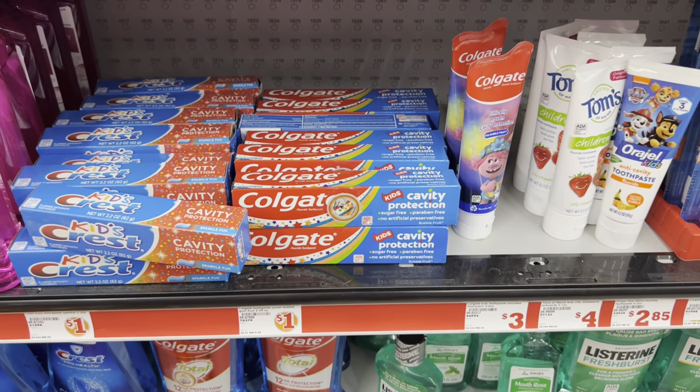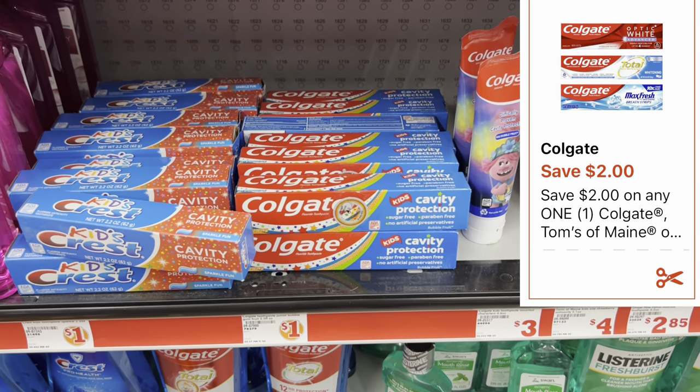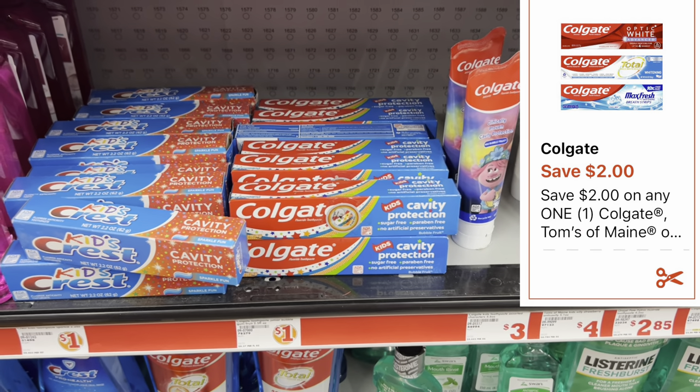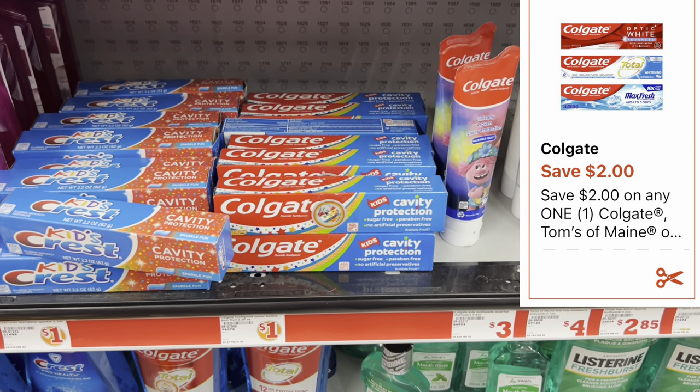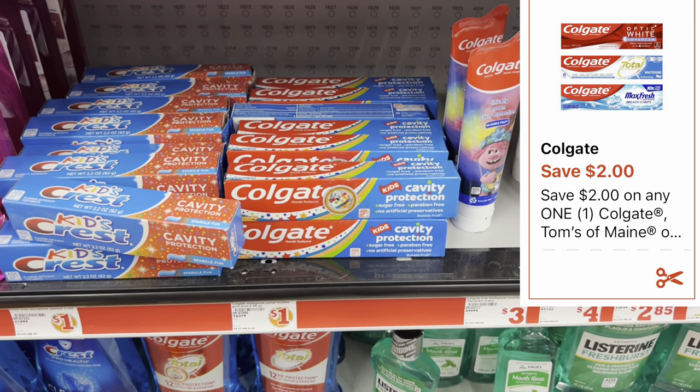A great filler item to factor into your scenario is this Colgate Kids toothpaste, priced at one dollar. We have a two-dollar digital coupon which will reduce down since Family Dollar doesn't give overage like Dollar General does. Go ahead and grab one of these and get it added into the cart.